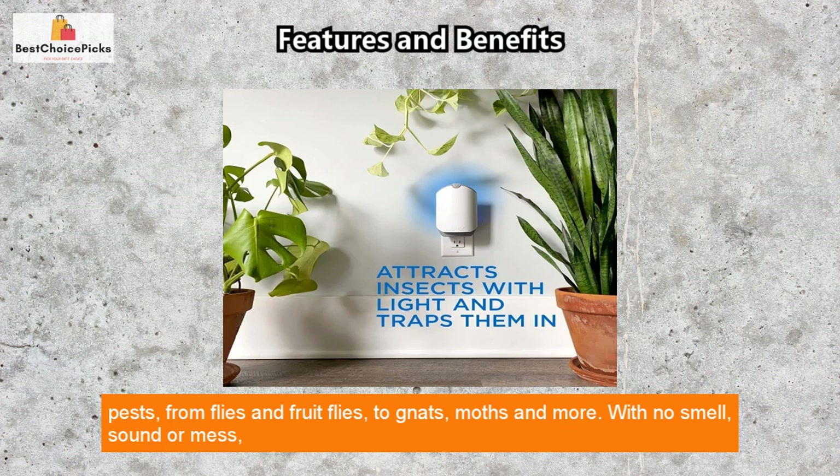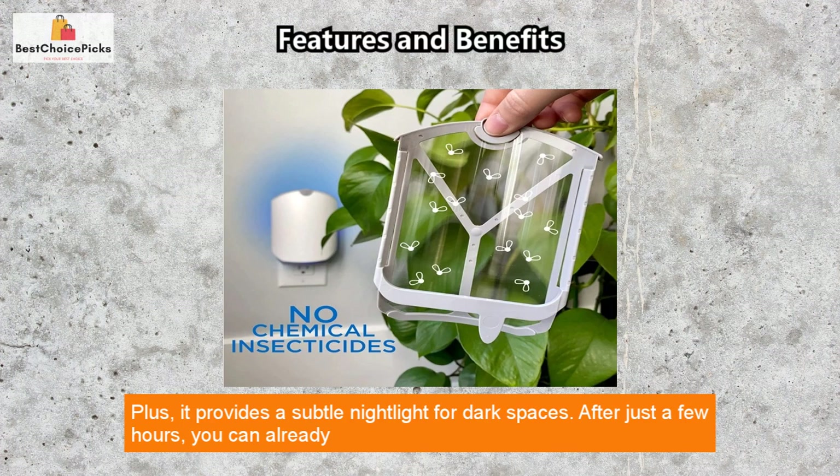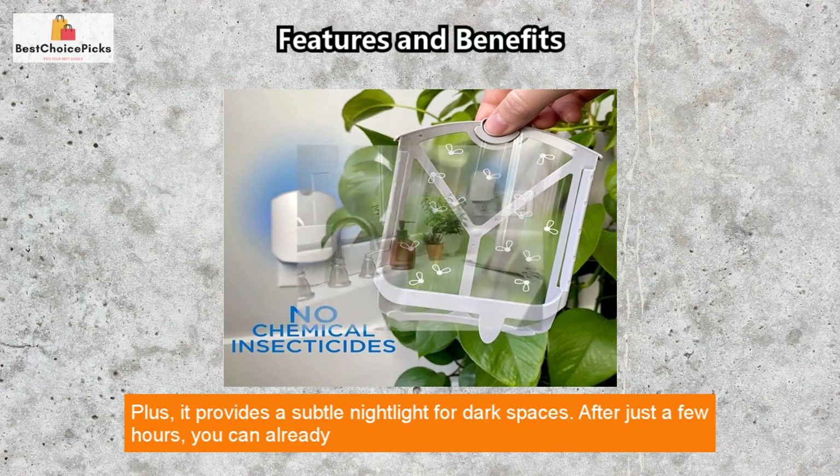It catches all types of pests — from flies and fruit flies to gnats, moths, and more — with no smell, sound, or mess. All insects are trapped inside the device and not released into your living space.